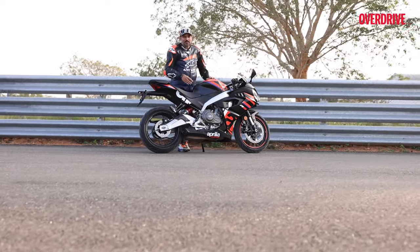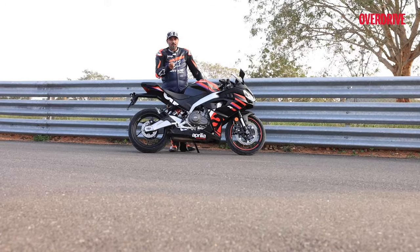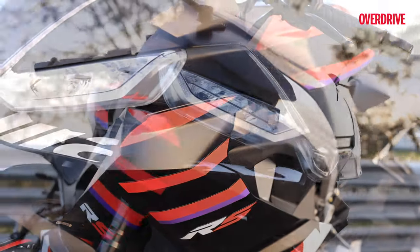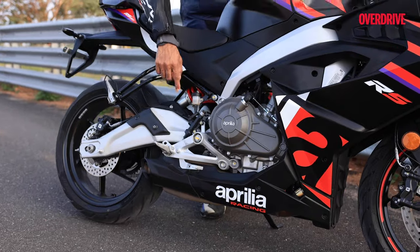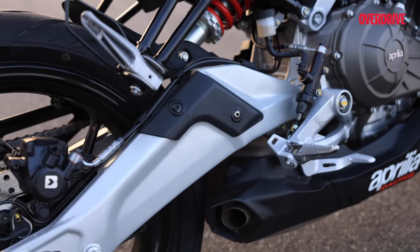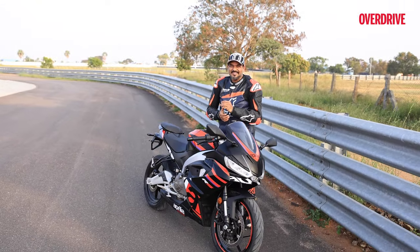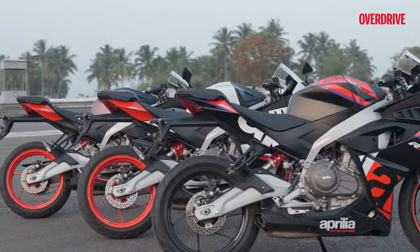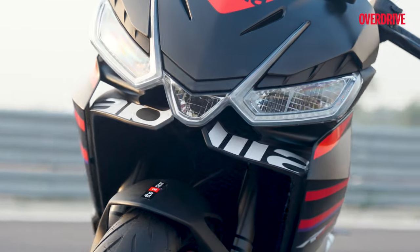The engine is pretty smooth with minimal vibrations through the handlebars or pegs. The pegs have no feelers but are positioned to offer excellent cornering clearance on track and good ground clearance on the road. Ride quality on public roads should be comparable to the Ninja 400. The chassis is aluminium but the swingarm is stainless steel — heavier, meaning the rear monoshock has to do more work. Opting for steel in the swingarm was a cost-effective choice, much like the brakes or certain plastics, but it does contribute to added weight.